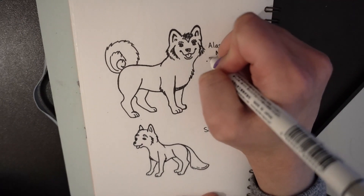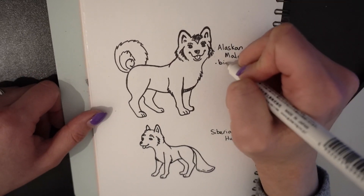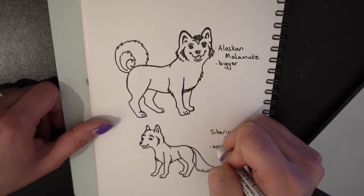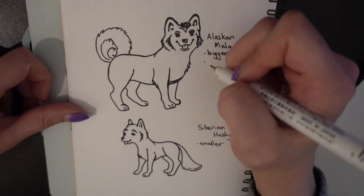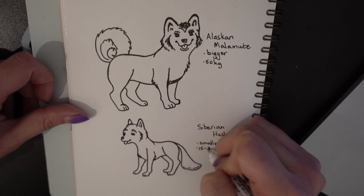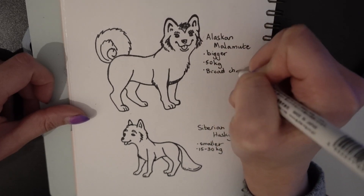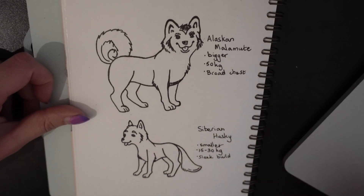Next let's talk about the paws. Malamutes' paws are very large and compact so they have no trouble walking on ice and snow. Husky's paws are smaller but are still compact so that they can walk on ice and snow too. Danny's paws are huge and they're about the same size as my hand — well, my husband says that Danny's paws are actually bigger.